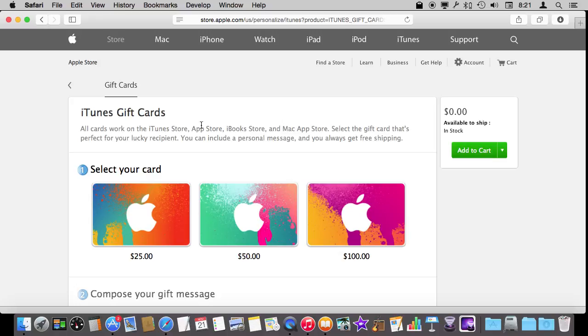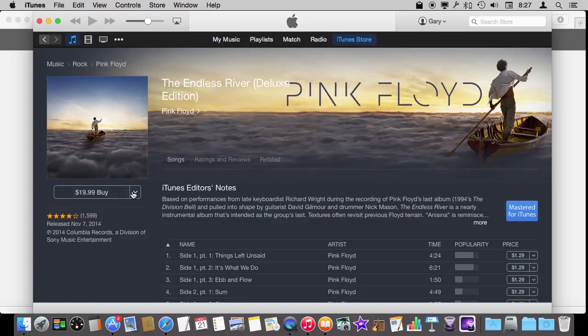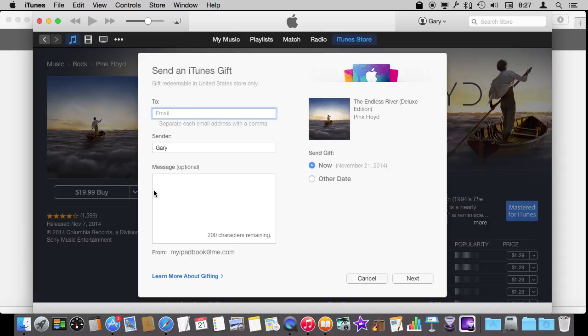Now instead of getting a gift card that can be used for anything, you can also gift a very specific item. For instance, you can choose a song or album or anything in the iTunes store and click next to the Buy button and select Gift This Album. Then you can send it to an email address, include a message, and even schedule it to be sent on a specific date — so you can wait for the holidays or use it to send a birthday present.